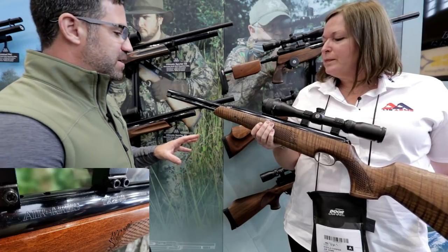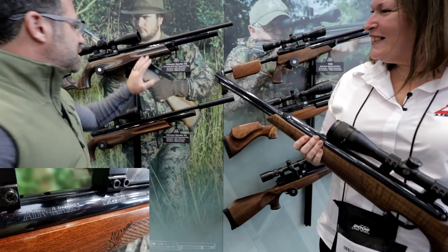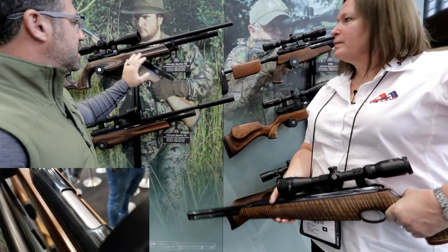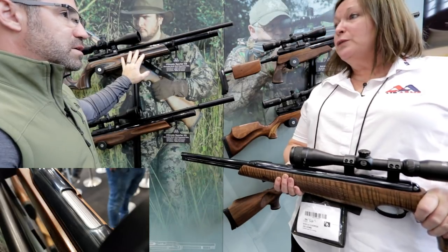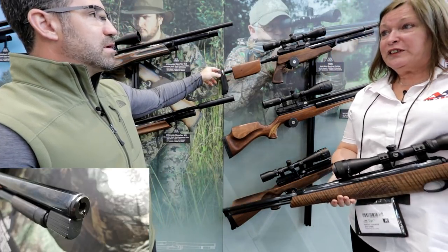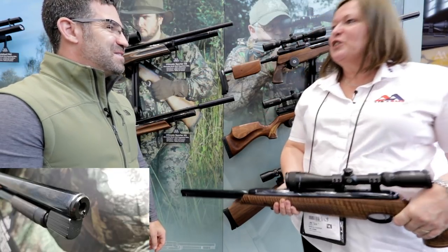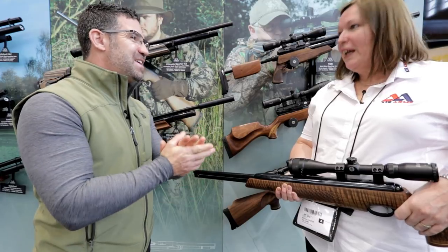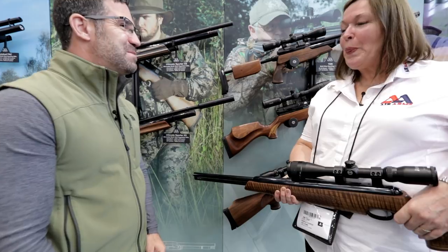Steve recaps on the XS Regulated and the TDR, both of which people are excited about. Sheila confirms the regulated S510 XS should be in the US by June — summertime. The new TDR, the S510 with side-lever cocking mechanism, is available now, and later in the year they hope to put regulators in those as well. Steve thanks Sheila, wrapping up with excitement about the great year ahead with Air Arms, and thanks the viewers watching from home.